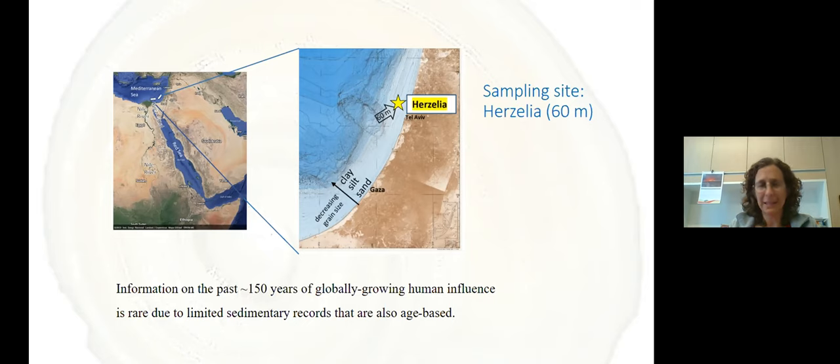We chose a sampling site off Haifa at 60 meters water depth. This site was chosen specifically because it was far from any known point-source pollution in the area — we wanted to see the large picture of how the Eastern Mediterranean is changing over the past few decades. Information on the past 150 years of globally growing human influence is very rare because there are no sedimentary records that are also age-based. People look at the recent past but don't know exactly where they are in the sedimentary record — whether they're looking at five years ago or fifty years ago.